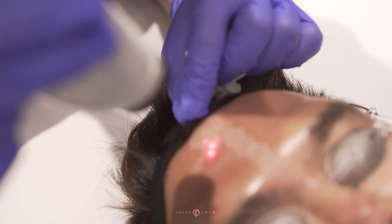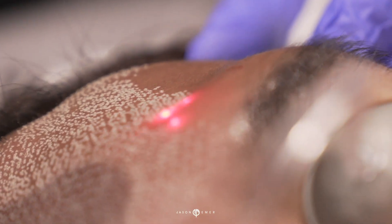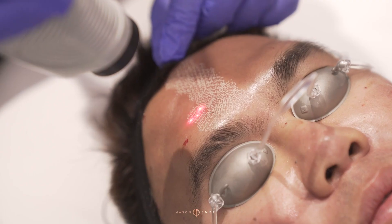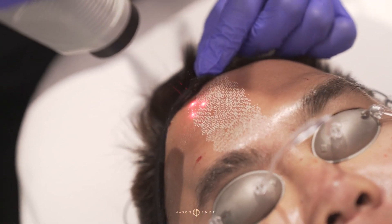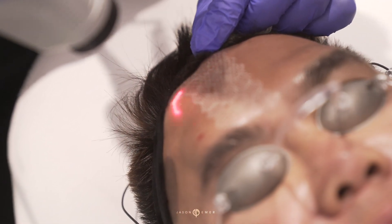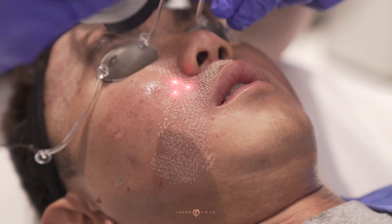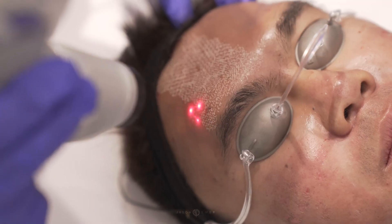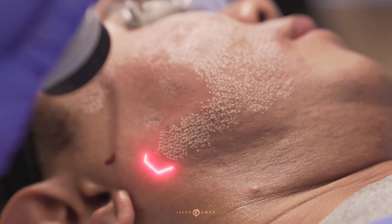Now we're on our last component besides the healing component, doing our resurfacing. Although it looks very superficial, the scabs are 1.2 millimeters in diameter, and the energy actually goes very deep. This is why CO2 is very popular for resurfacing — the energy is absorbed by the water in the skin. All that white is dehydrated skin, and the energy being dispersed around it is going to cause tightening, improvement in lines, and also scars.